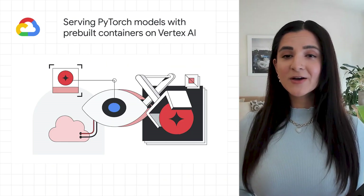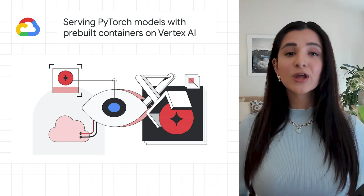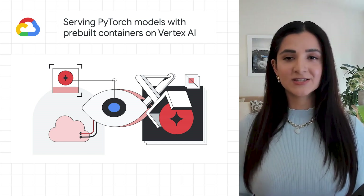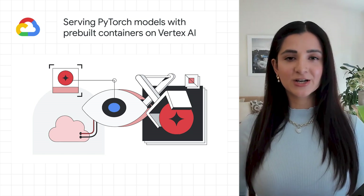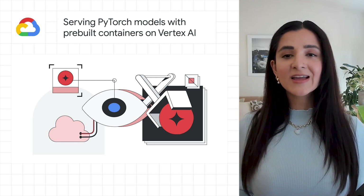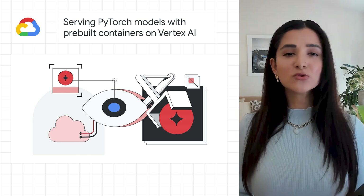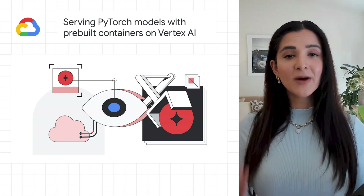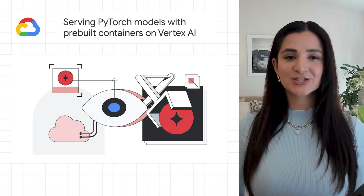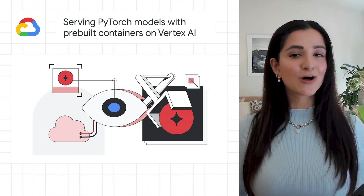For all the PyTorch devs out there, we're excited to announce that Vertex AI now offers support for pre-built PyTorch serving containers, which make it easier to bring your PyTorch models into production. Vertex AI is Google Cloud's fully managed machine learning platform with tools, workflows, and infrastructure you can leverage to elevate your PyTorch projects out of experimentation. Instructions on how to use this feature are detailed in the blog below.